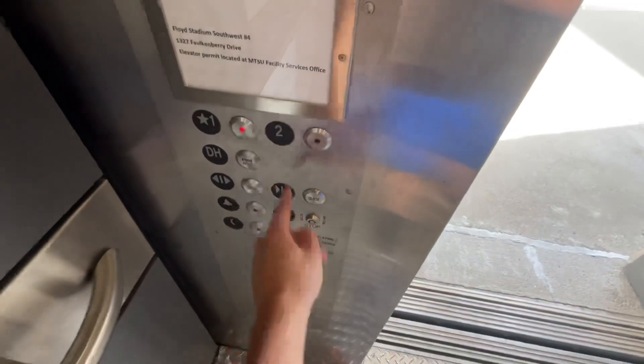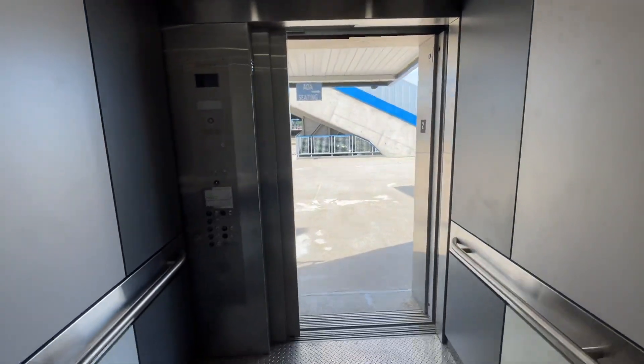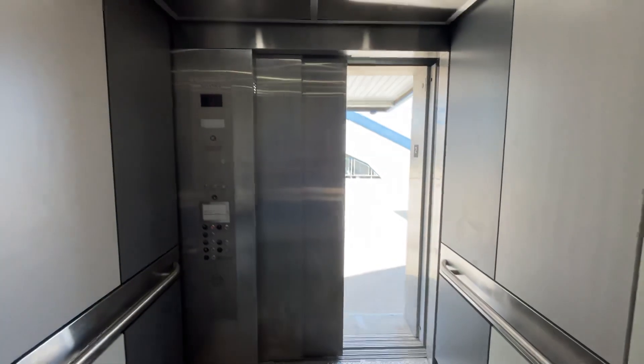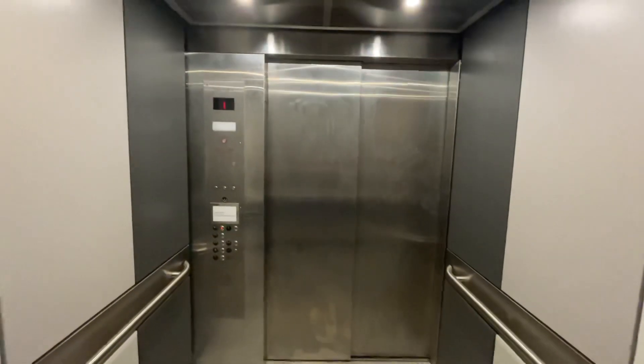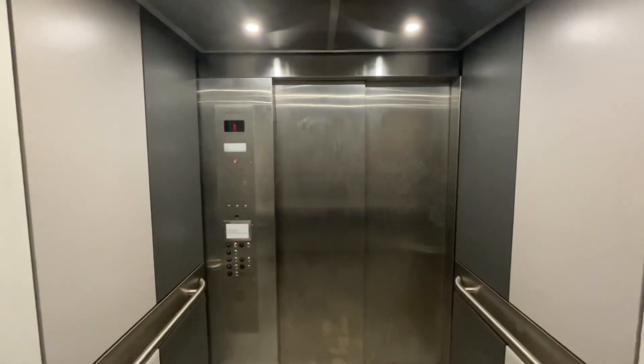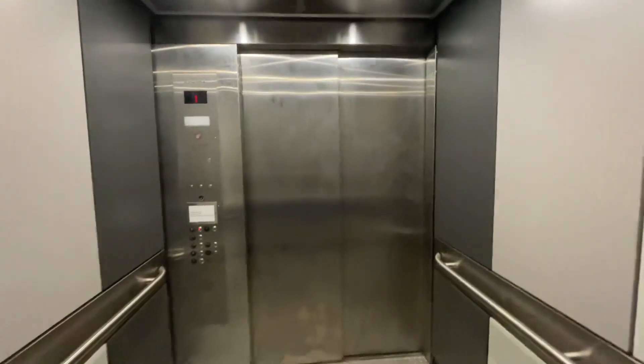I'll take it down to one. The door close button did not work when I pressed it. We're going to stay in here and see if the elevator goes up and parks.